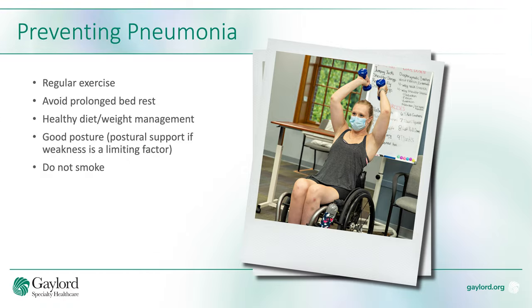The best technique is to prevent pneumonia through regular exercise, avoid prolonged bed rest, a healthy diet, weight management, good posture and support if weakness is a limiting factor, and do not smoke.